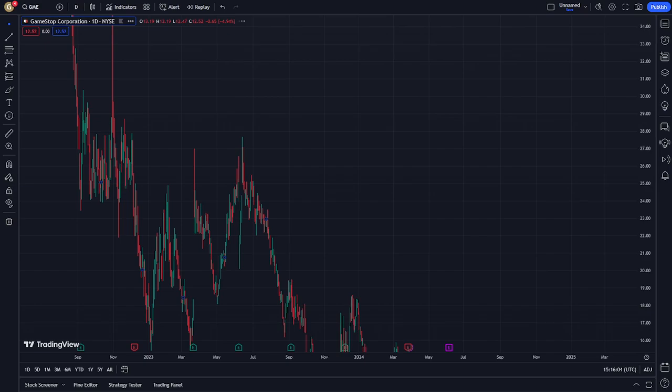This video is about the GME GameStop stock. Let's follow along as we go through it together.